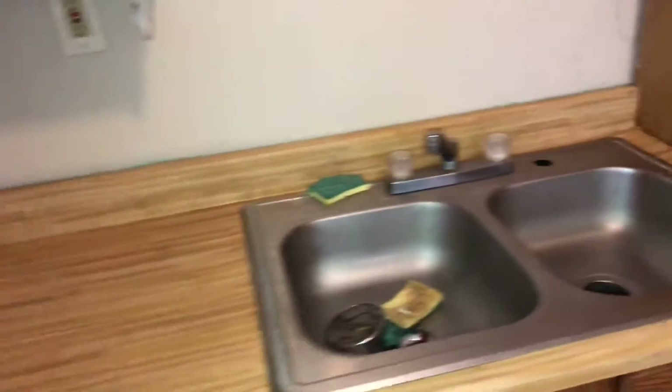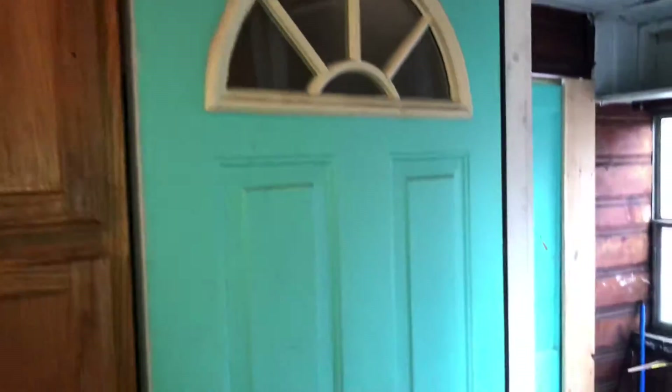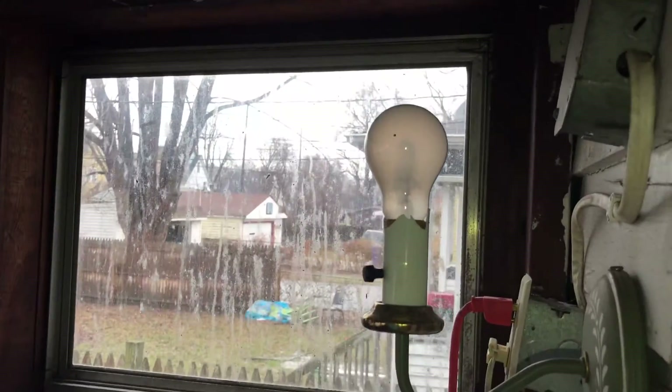Blinds are in good condition. The countertops were left dirty. The sink was left dirty. The cabinets were left dirty on the inside and out. The kitchen sink needs a new board. The back door to the porch was left dirty. Trash was left on the back porch. The back porch needs to be painted. Light bulbs are burned out on the light.